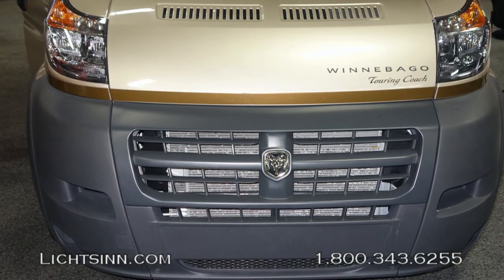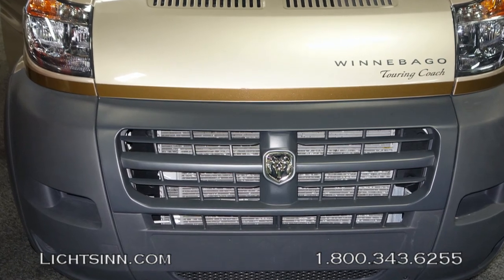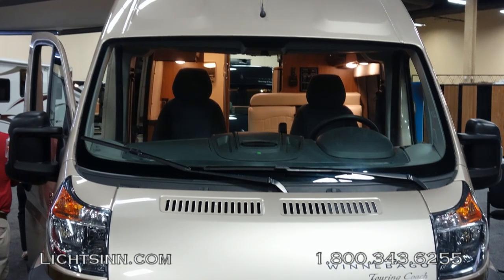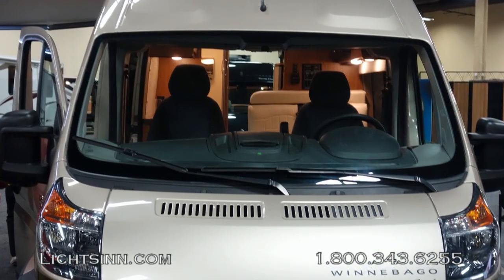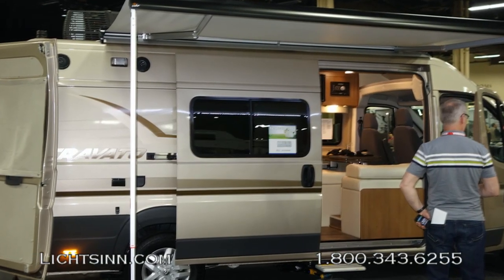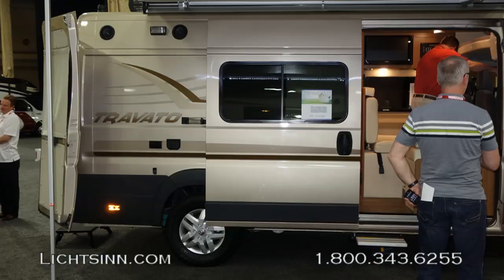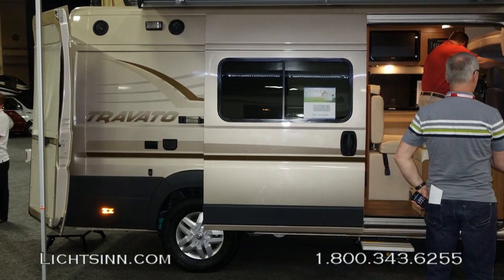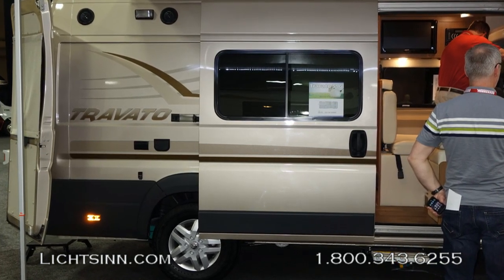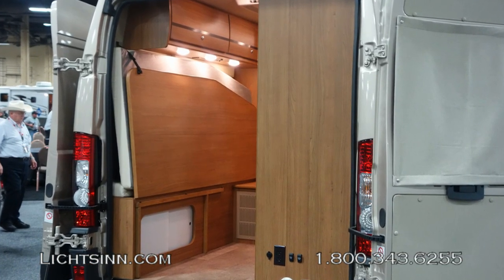The base for the Travato is the Ram Promaster chassis. This is the U.S. version of what has been Europe's most successful commercial cargo van from Fiat, the Ducato. The Promaster features the 3.6-liter, 280-horsepower, V6 front-wheel-drive gas powertrain. It's paired up with a 6-speed automatic transmission, but with 260 pound-feet of torque, you can still tow up to 3,500 pounds with the factory-installed tow package.